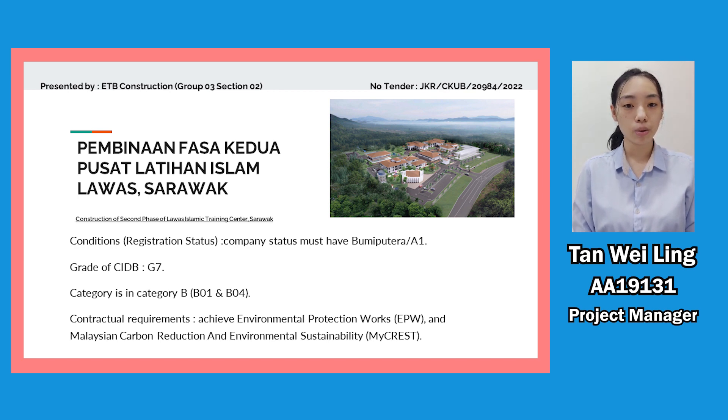There are some requests we need to fulfill to get this project: the project status must have a booming material A1, the grade of the CIDB must have a minimum grade 7, and the category must be in category B. There are two important construction requirements we need to fulfill — the Environmental Protection Work and the Malaysian Carbon Reduction and environmental sustainability.